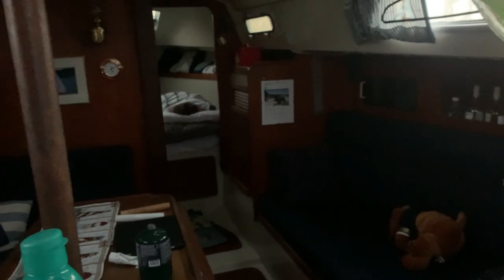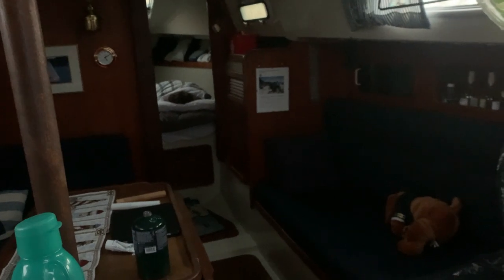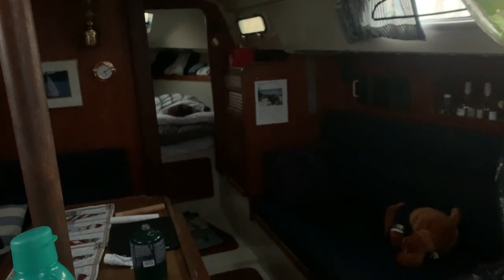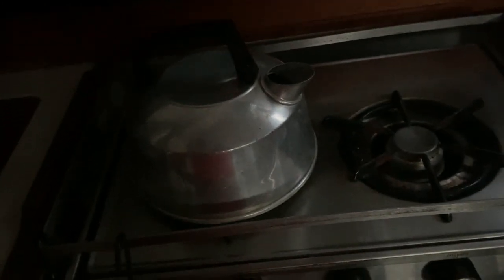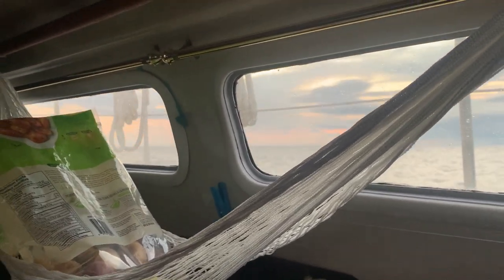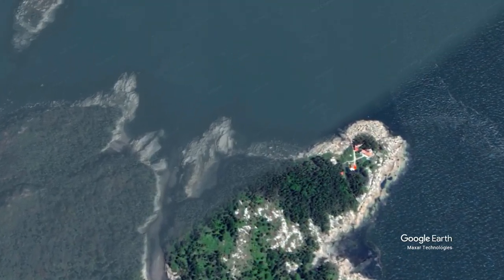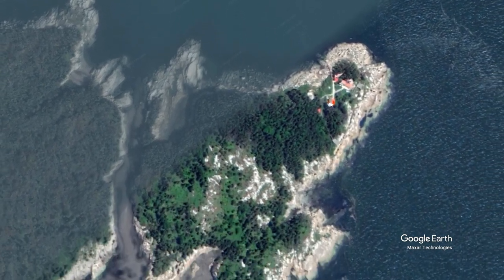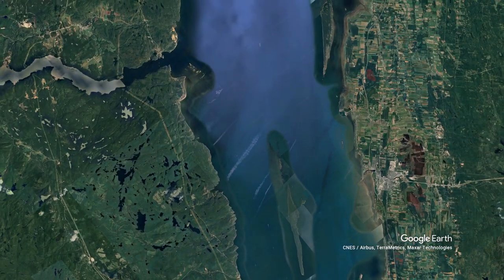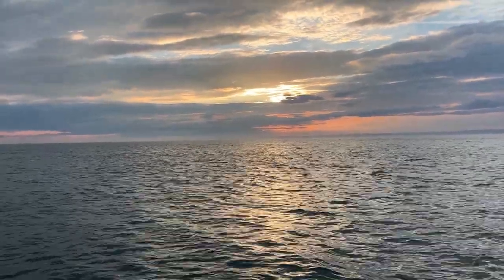C'est au son des petits pingouins, des guillemots marmettes et à miroir que le jour s'éveille doucement. On dort encore paisiblement sans savoir ce que la journée nous réserve. Souvenons-nous que les îles du Pot-à-l'Eau-de-Vie est un site patrimonial, en plus d'être un sanctuaire protégé pour les oiseaux. Il est situé en plein milieu du fleuve, ce qui en fait un arrêt incontournable depuis le début du 18e siècle.